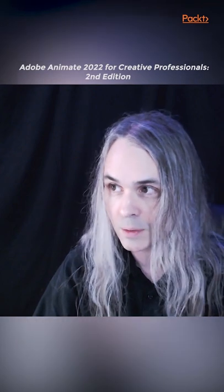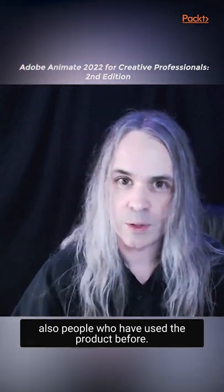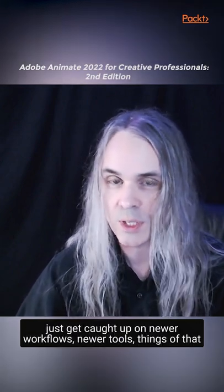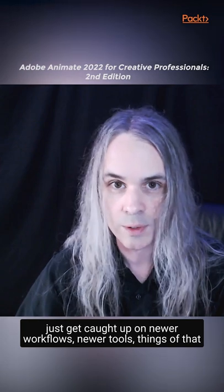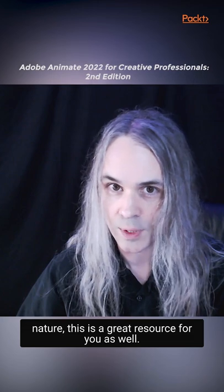So I think it's a great book for those who are just starting with Adobe Animate, those who are interested in starting up, but also people who have used the product before. So if you've used Adobe Animate and you want to just get caught up on newer workflows, newer tools, things of that nature, this is a great resource for you as well.